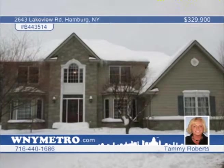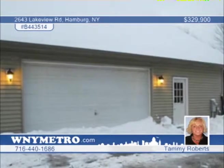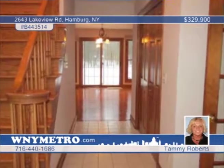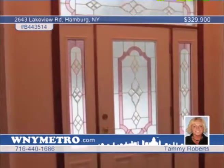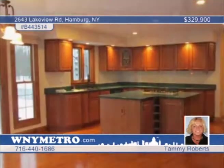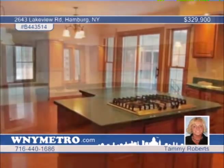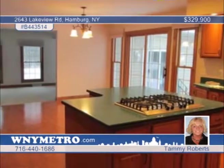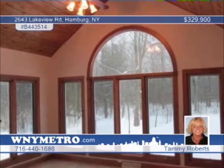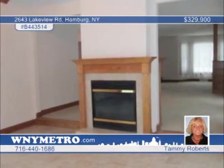Beautiful and meticulously maintained, this three-bedroom, two-and-a-half-bath home has been built on two acres of land. The spacious kitchen features a large center island with gas cooktop, abundant cabinet space, and a unique walk-in pantry with sink. The 15 by 13 vaulted sunroom shares a two-sided fireplace with family room. The master suite is complete with a sitting room, the glamour bath with soaking tub, oversized shower, and double sinks opens out to a deck that winds down to a hot tub area. Contact Tammy Roberts to set up your private showing of this fantastic home.